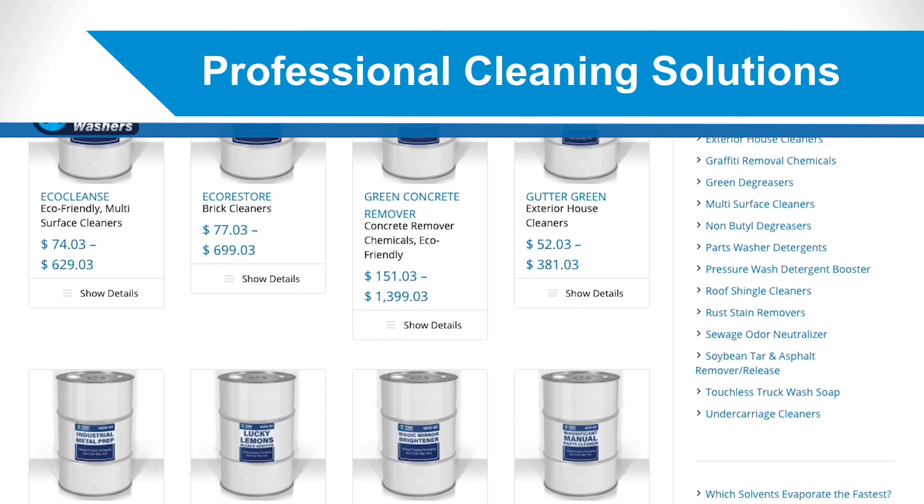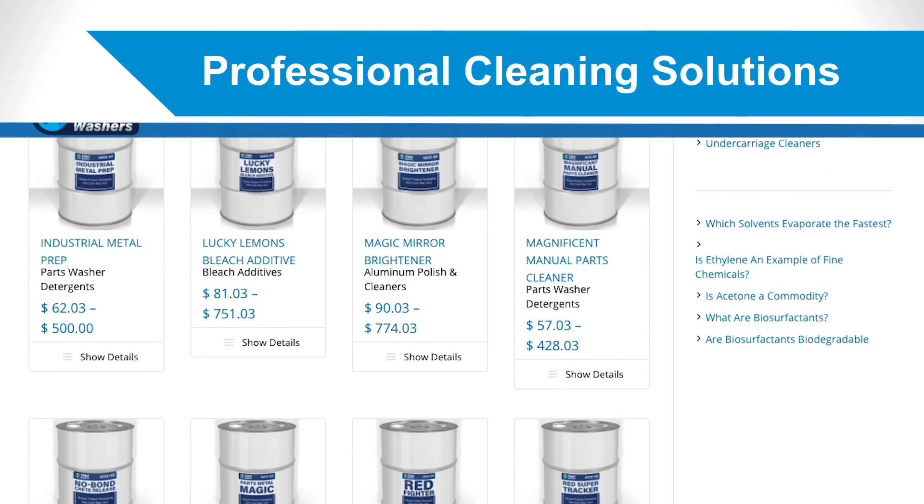Tidal Washers, an affiliate of Ecolink Inc., providing smarter, safer chemicals today, tomorrow and always.